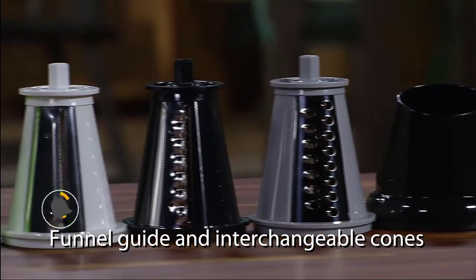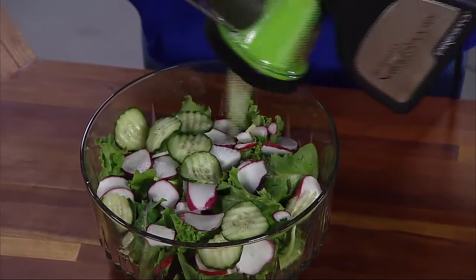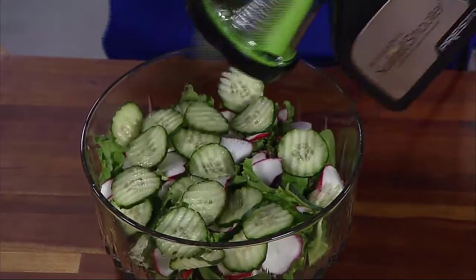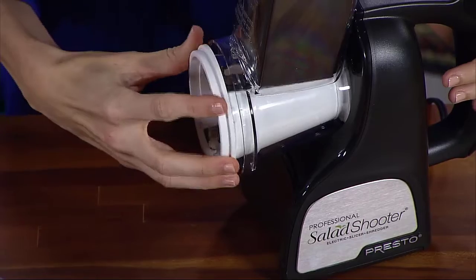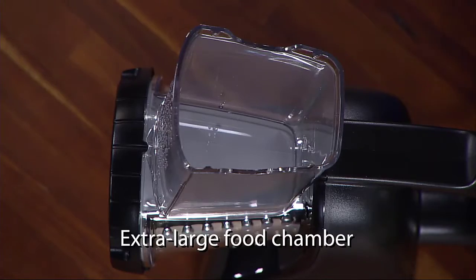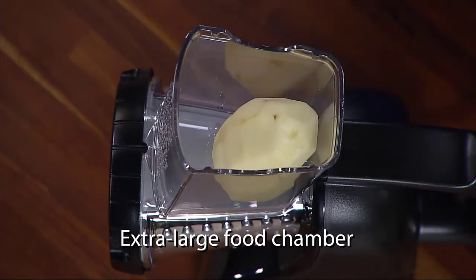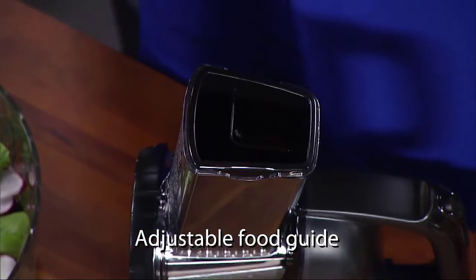The roomy food chamber allows you to insert entire vegetables such as potatoes. The powerful electric motor delivers 114 watts, allowing you to chop nuts and perform other tasks that might be difficult for manual slicers. You can also use the Presto 02970 to shred cheese for pizzas or tacos, grate chocolate, or even shred apples for a pie.